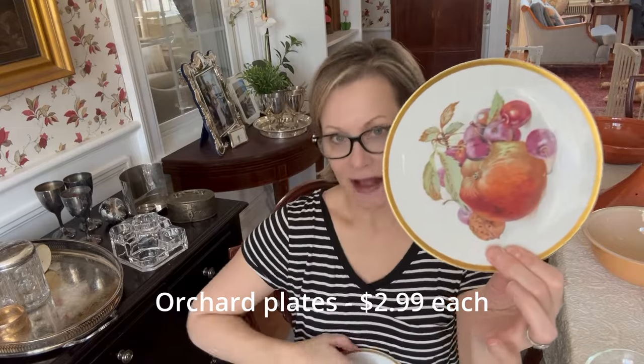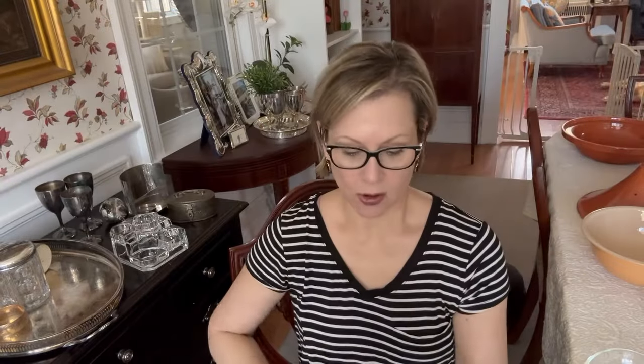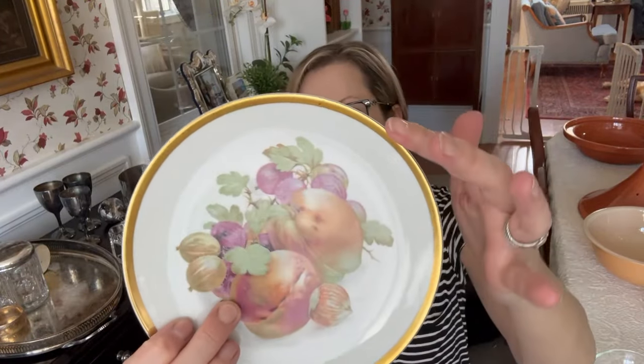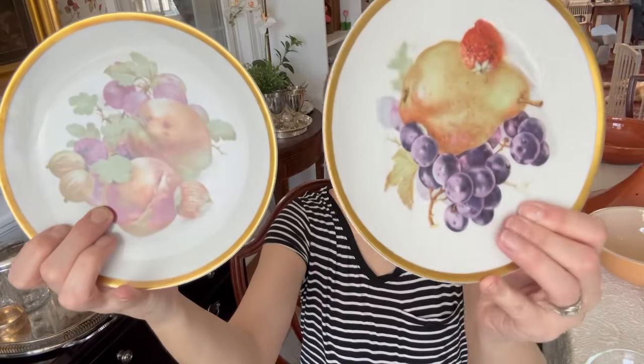I bought four decorative plates. They each have a little fruit pattern on them and they're all a little bit different. They're called Orchard and they're made by E&R in Germany. They have really pretty colors on them and a nice golden rim. I thought these would make a nice collection.